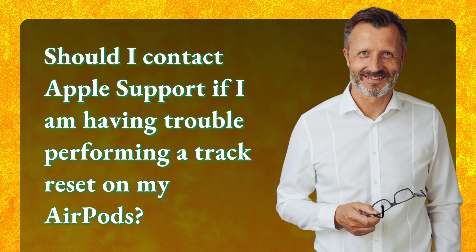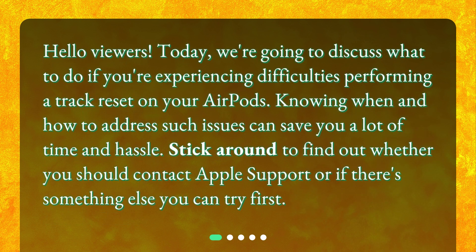Should I contact Apple Support if I am having trouble performing a track reset on my AirPods? Today, we're going to discuss what to do if you're experiencing difficulties performing a track reset on your AirPods. Knowing when and how to address such issues can save you a lot of time and hassle. Stick around to find out whether you should contact Apple Support or if there's something else you can try first.